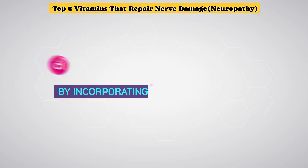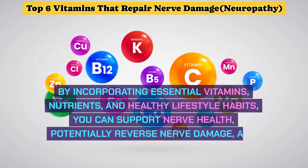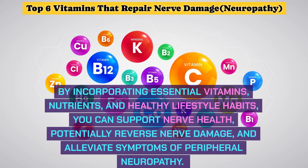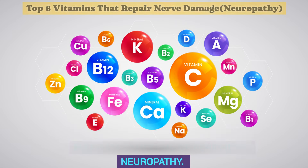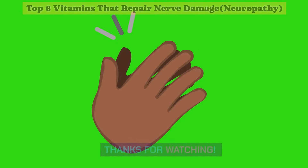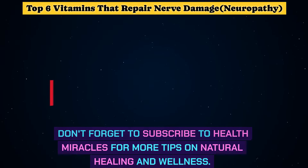The Bottom Line: by incorporating essential vitamins, nutrients, and healthy lifestyle habits, you can support nerve health, potentially reverse nerve damage, and alleviate symptoms of peripheral neuropathy. Thanks for watching. Don't forget to subscribe to Health Miracles for more tips on natural healing and wellness.